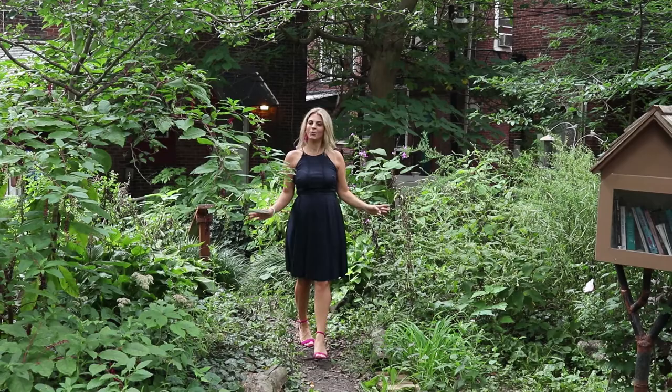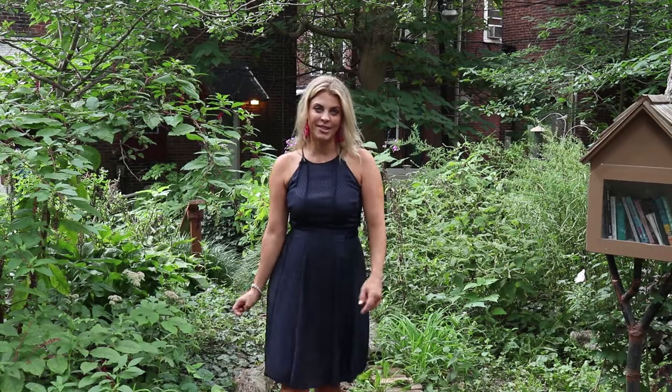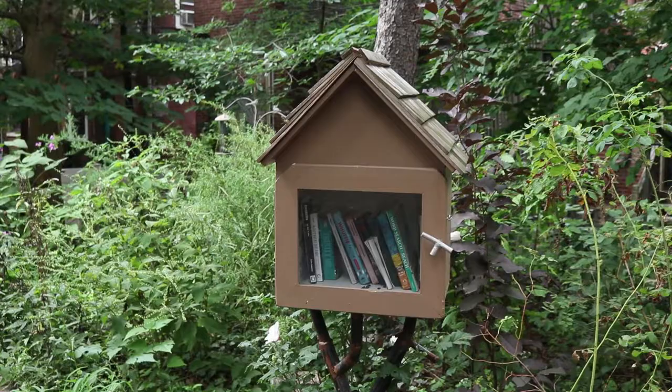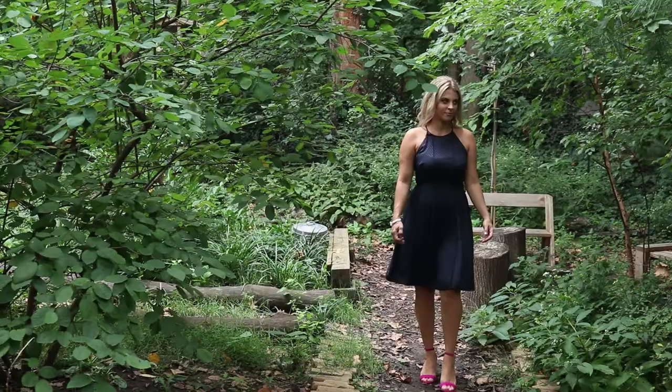Believe it or not, we are actually still in the city. We're in Spruce Hill, still within the University City area. And this is the Spruce Hill Bird Sanctuary. Believe it or not, this was once owned by the city of Philadelphia, and it was not like it is today — it was full of trash, debris, and dead trees. It was actually the neighbors, the people who live around here, who decided to clean it up and make it what it is today. Now there are tons of volunteers who come out and feed the birds practically 12 months out of the year. There's a little library back here and a compost bin. People come back here and spend their time making it look nice. This is one of the hidden gems here in Spruce Hill, and one of the reasons why I love this neighborhood.